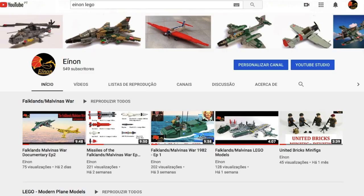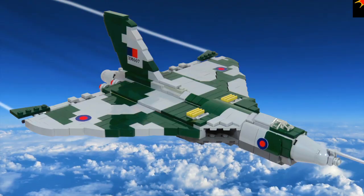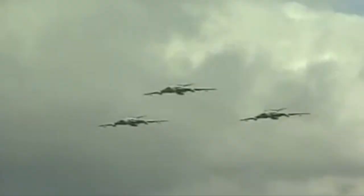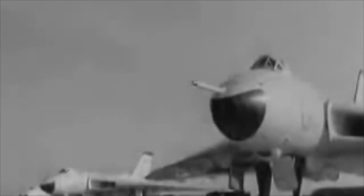Hi everyone, it's Enon once again. I am currently working on a video dedicated to the Black Buck raids that happened during the Falklands or Malvinas War, but before that I have to make a reference to the three strategic bombers used by the United Kingdom during the Cold War, known as the V-Force.